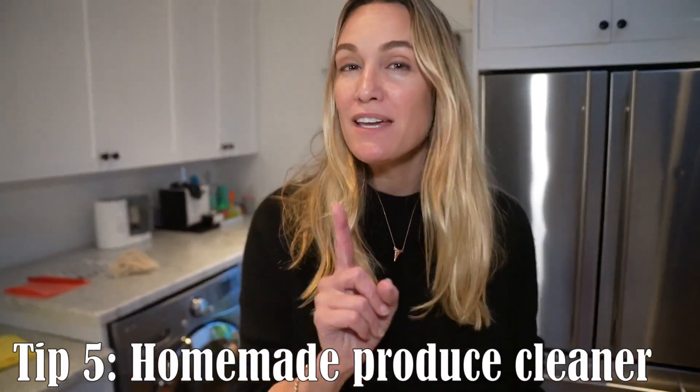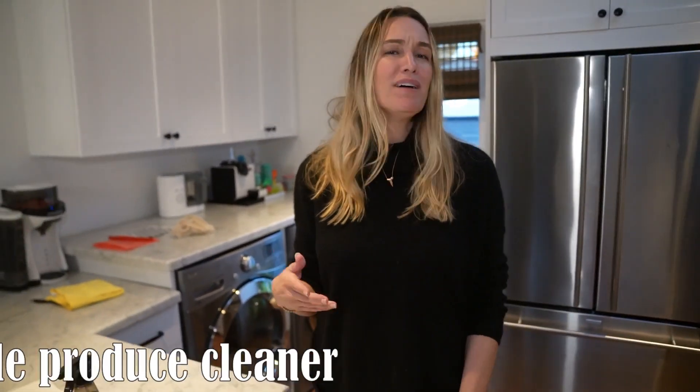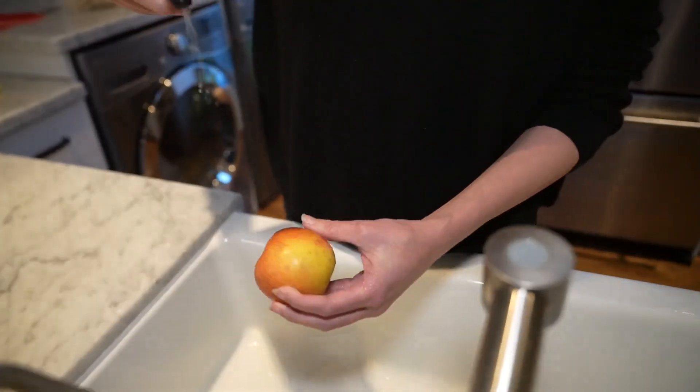Speaking of produce, if you like to wash your produce, there are a bunch of fancy produce washers out there that always come in plastic bottles. What we do instead: we have a spray bottle that we've had for years. Inside is half water and half distilled vinegar. Water comes out of your sink, and distilled vinegar you can buy in huge, gigantic bulk tubs. We just spray it right on our produce, rinse it off, and for us, it's good to go.